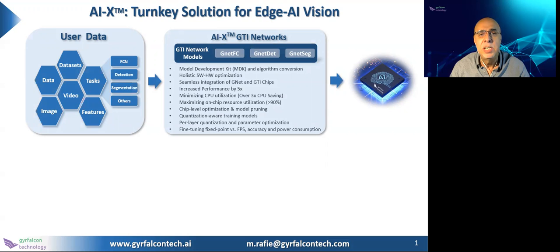The chip-level optimization is achieved based on GNAP, model pruning, and adaptive quantization. Unlike other processors using fixed quantization levels, we perform per-layer quantization and parameter optimization. For example, for the earlier layers, you may want to use 8, 10, or even 12 bits. And for later stages, you may want to use a smaller number of bits, even 1-bit quantization.